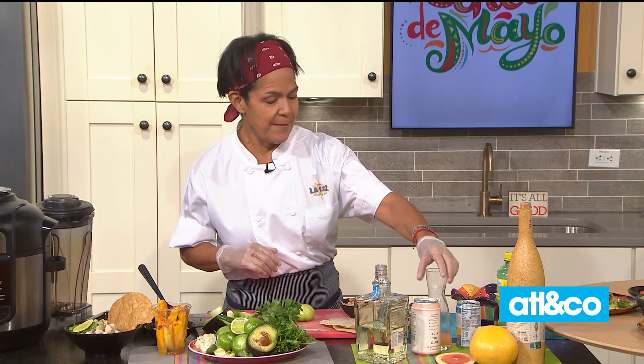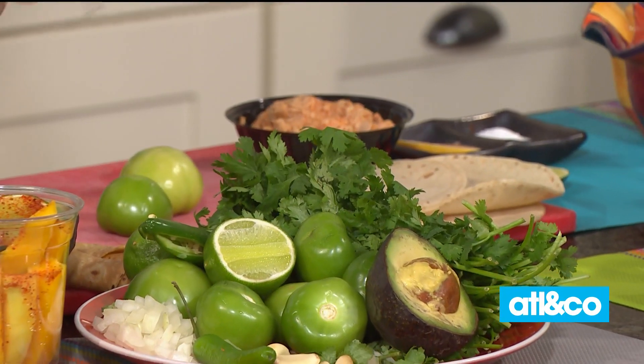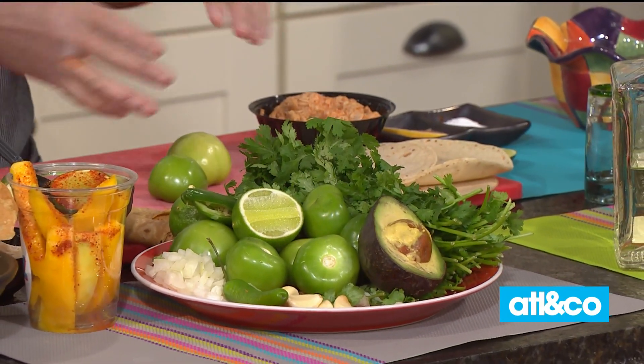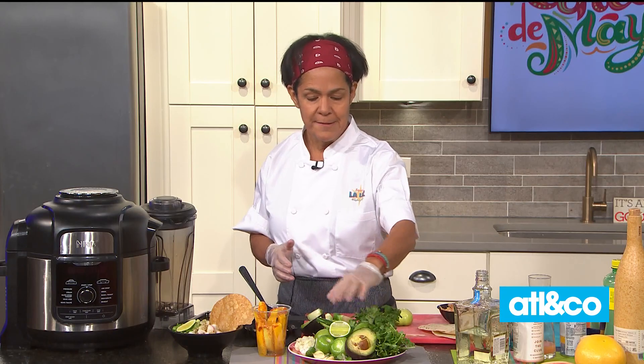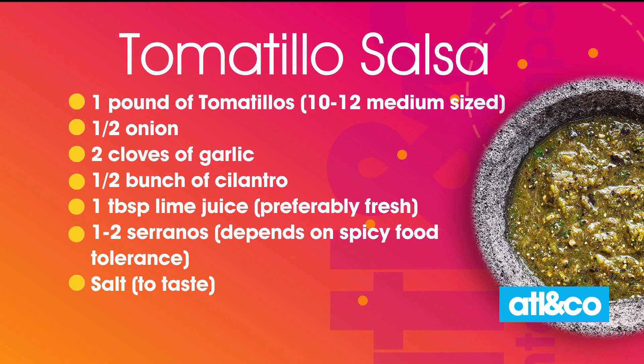The tomatillo salsa, which is a salsa verde, is almost like a staple in Mexico. Everybody has green salsa, and it's very refreshing. It's a green tomato — tart but very fresh. You want to put some cilantro, onions, serrano peppers. For people who are afraid of the spice, you can take out the seeds and it's still going to give you the flavor.